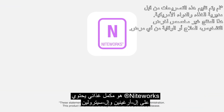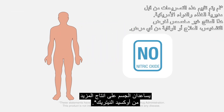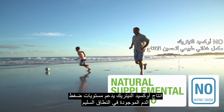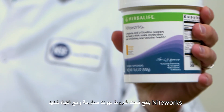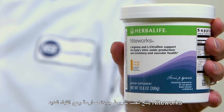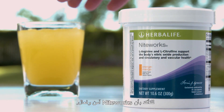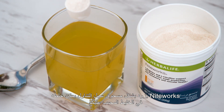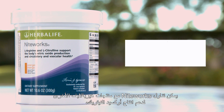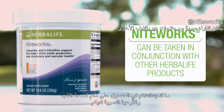Nightworks is a dietary supplement formulated with L-arginine and L-citrulline that help the body create more life-supporting nitric oxide. Nitric oxide production supports healthy blood pressure levels already within normal range and blood vessel elasticity. Produced under strict quality guidelines, Nightworks is made with exceptional care and an unwavering commitment to quality. Each batch is subject to rigorous quality standards to ensure that Nightworks is safe and effective. Nightworks comes in a convenient powder form and can be easily mixed into a favorite shake or beverage. Take one serving per day. Nightworks can be taken in conjunction with other Herbalife Nutrition products to support healthy NO production, which can be helpful in achieving your goals to support cardiovascular health.